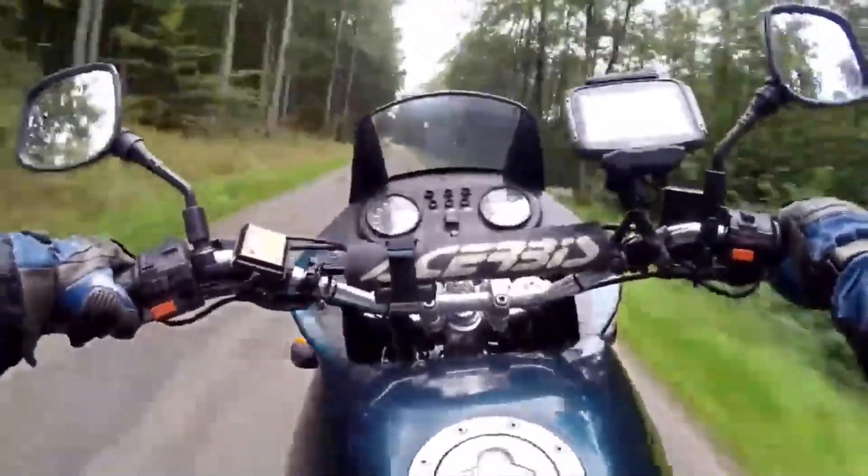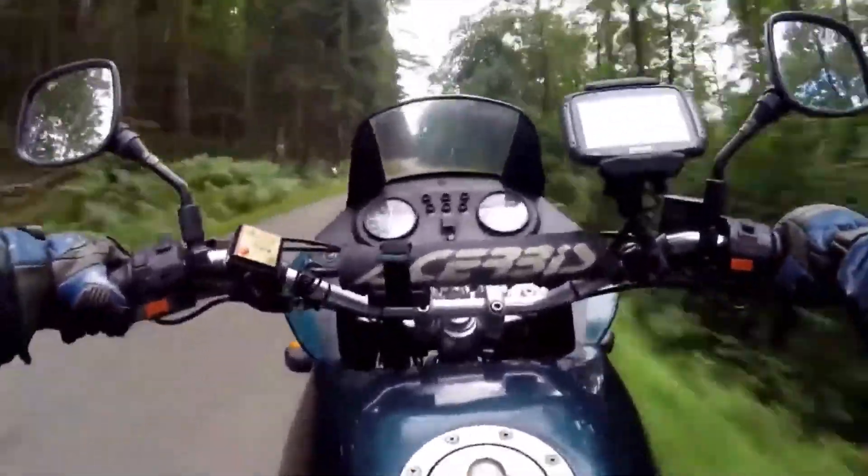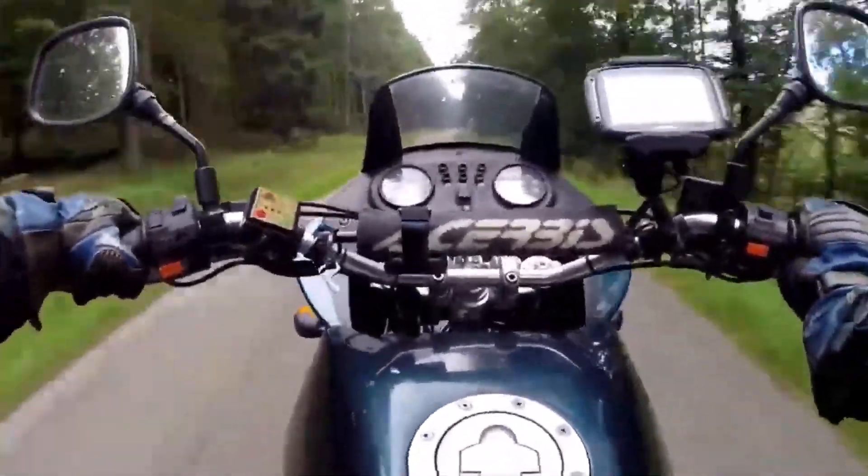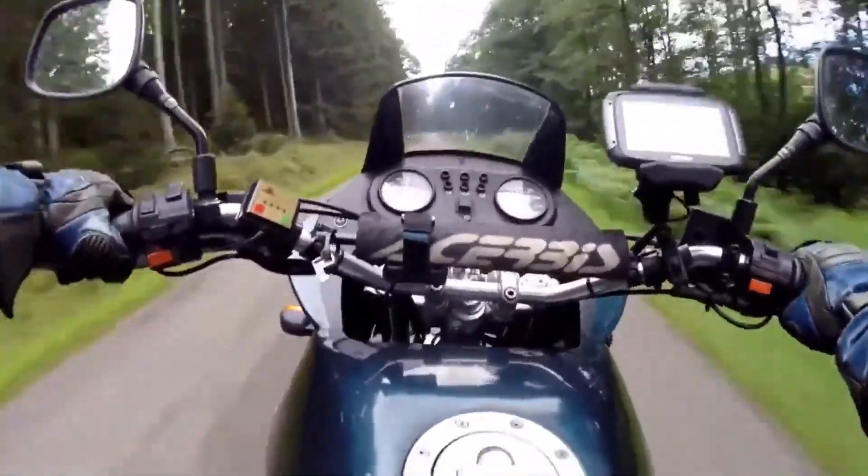The styling didn't really hit a note either — it just looked a little bit too plain. Unfortunately, the bike didn't sell and didn't really find an audience. It seemed that everybody was going to be buying GS's from now on.